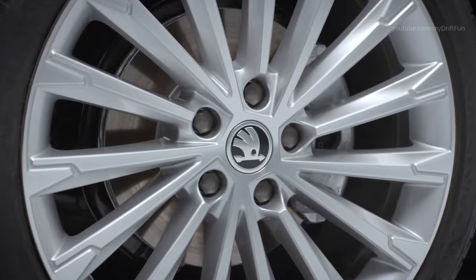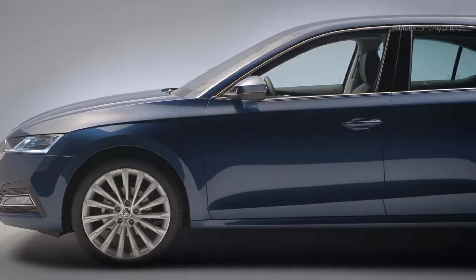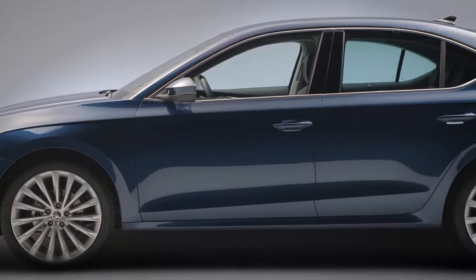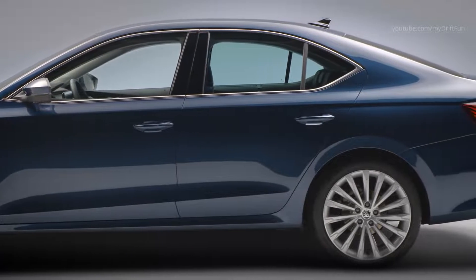Alloy wheels measuring up to 19 inches lend all of the model variants a powerful appearance. Crystal black, lava blue and titanium blue have been newly added to the range of paint finishes, and a chrome and a dynamic package are optional extras.